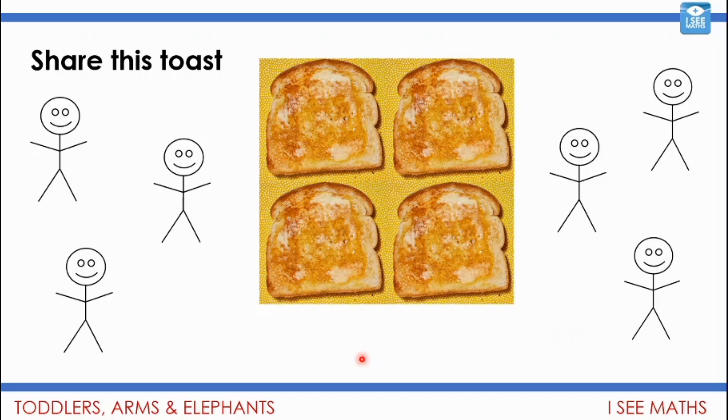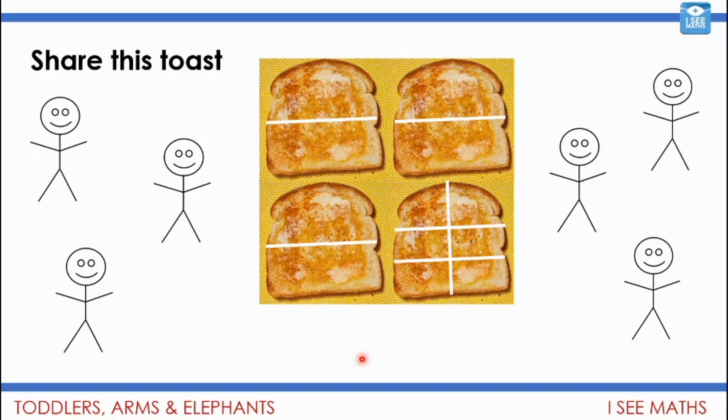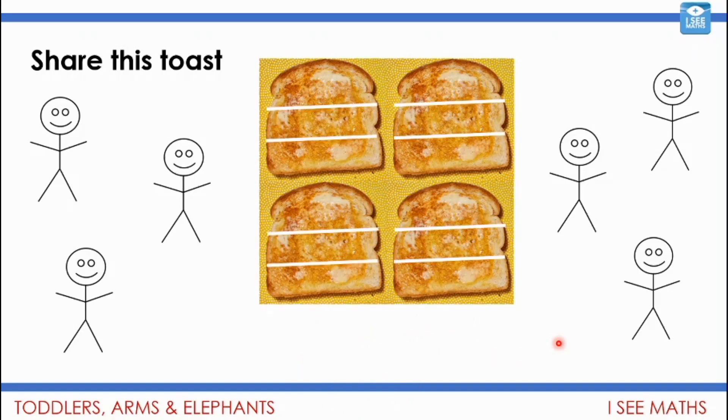Let's see a couple of possible solutions. You could split three pieces of toast in half — that gives six halves, one half each. Then share the last piece, giving each person a sixth. So you'd have a half and a sixth. As it happens, a half equals three sixths, so three sixths plus one sixth is four sixths. Equally, you might split each piece into three pieces, giving twelve thirds total. With six people, they can have two thirds each. There's another way.